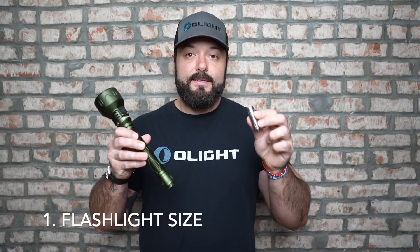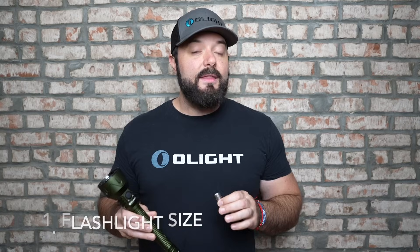Here at Olight we've been making flashlights since 2007, so we make them in all different shapes, sizes, price points, and emitter styles. The first thing you really need to consider when purchasing a light is the size, because if you purchase a light that is too big for you to carry or use for what you need, you're simply going to throw it in a drawer.